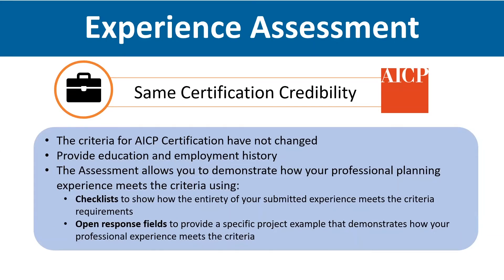In section two, you'll provide your employment history, including a detailed summary of your planning-related responsibilities in each role you submit, and you'll need to provide enough employment experience to meet the experience eligibility requirements. After you've quantified your experience, you'll qualify it in the experience assessment in section three. The assessment uses professional planning criteria that the AICP commission established to evaluate your experience. The checklists are meant to be used holistically to show how all of the experience you've submitted satisfies the criteria, while the open response fields take a more micro look at your experience where you'll provide a single example from a submitted position to respond to each criteria. Once you've submitted your assessment, it'll be reviewed by experienced AICP planners, and you'll be notified of the outcome in about four weeks.